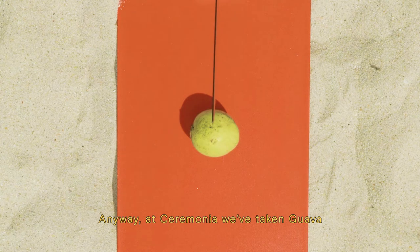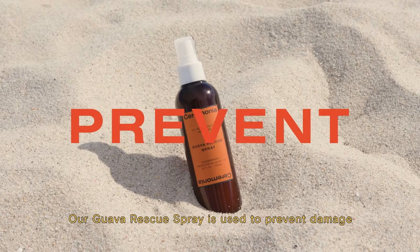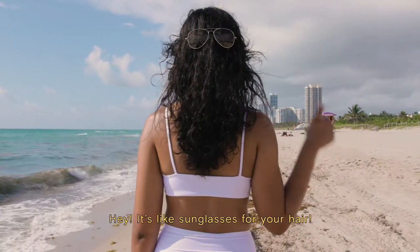Anyway, at Ceremonia, we've taken guava and made it into two amazing products. Our guava rescue spray is used to prevent damage from salt and chlorine water, and most importantly, heat from styling tools, sun, and blue light exposure. It's like sunglasses for your hair.